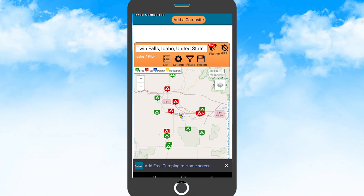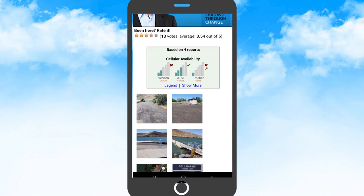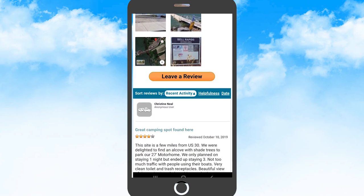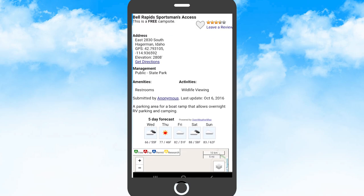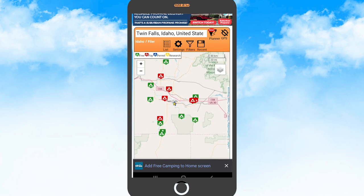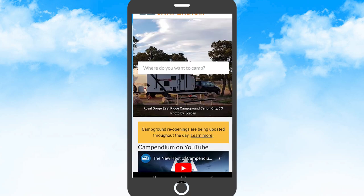Over to Free Campsites.net — I put in Twin Falls. My settings show pay campgrounds in red and free in green. This one's interesting: Bell Rapids Sportsman Access, right off the highway. I look at cell signal and pictures of the road — good road. People give the length of their vehicle, so if you have a bigger rig like me you can see if it will fit. There are usually places right off the highway, but keep in mind: the closer you are to a town the more likely you are to see bullets, graffiti, or broken glass. If you roll in and see that, you know you have other options.